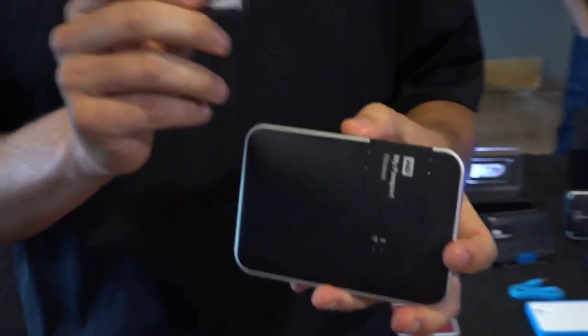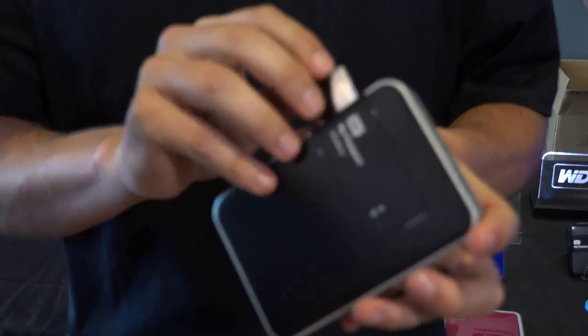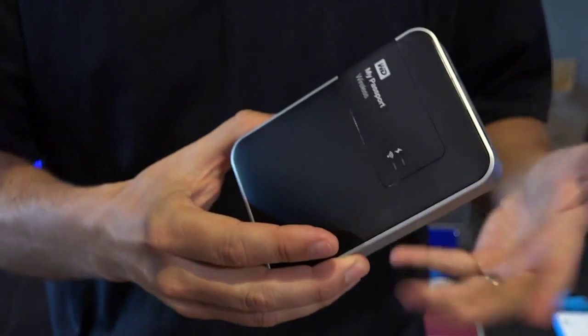It also has an SD card slot integrated, so if you're out in the field taking pictures, pull out your SD card from your camera, put it in there and you can have it set up to either automatically transfer those files or you can look at the files and transfer them on your own. So it's a really great drive to take with you on the go, either using the SD card or just wanting to watch a movie while you're traveling.